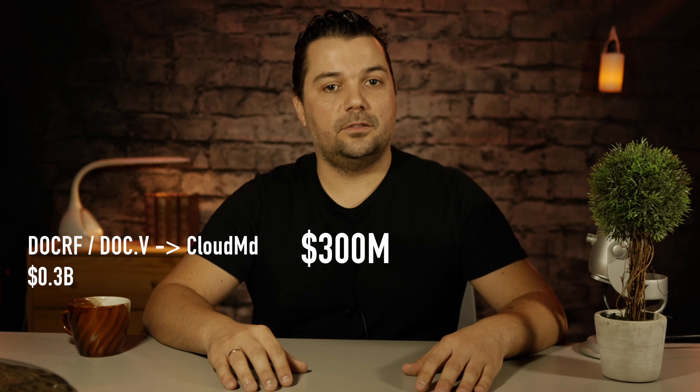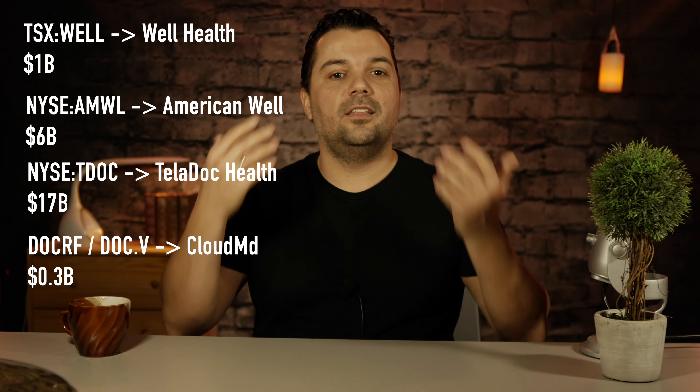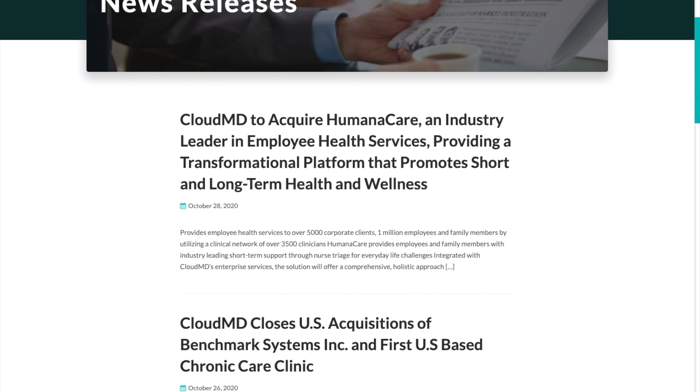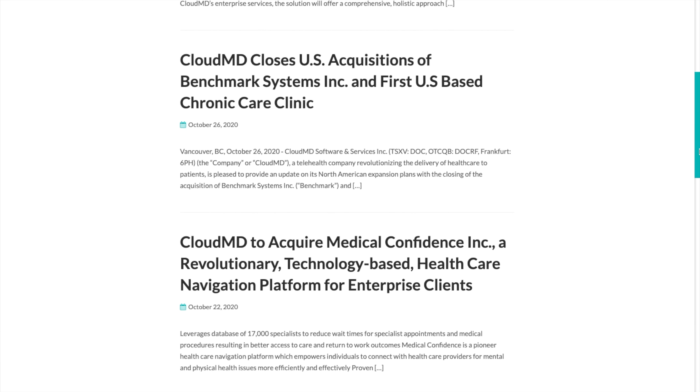Where is my 10x? Future growth. Let's look at the starting point. Right now we are around 300 million dollars market cap. Just comparing with competitors: Well Health — 1 billion dollars; American Well — 6 billion dollars; Teladoc Health — 17 billion dollars. So even if CloudMD reaches the Canadian competitor in the next few years, it will do 3x already, without taking into consideration that penetration on the Canadian market is still very low — probably less than 10%, so plenty of room to grow. Even more exciting, CloudMD keeps buying other clinics in Canada and in the United States.